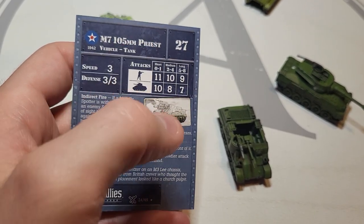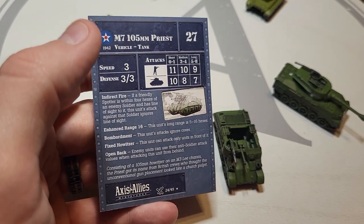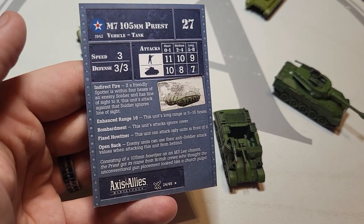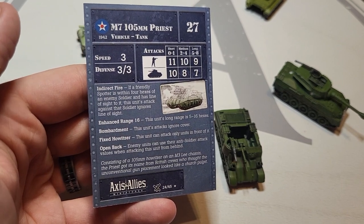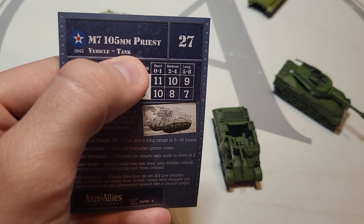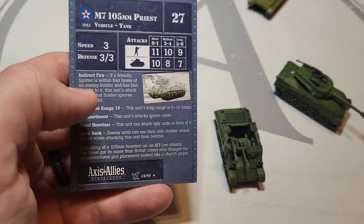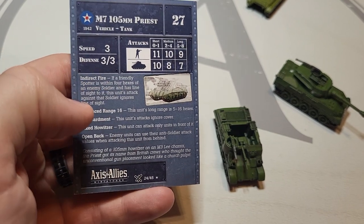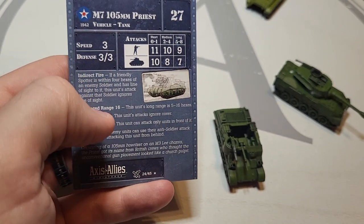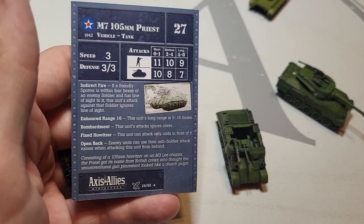27 points — you do pay a decent amount. It's 11/10/9 against infantry — an infantry killer. Against vehicles: 10/8/7 — with a 105mm it can still do some damage but this is where it shines as an artillery piece. 'Indirect Fire': if a friendly spotter is within four hexes of an enemy soldier and has line of sight, this unit's attacks against that soldier ignore line of sight. 'Long Range': five to 16 hexes instead of the usual maximum eight. 'Bombardment': attacks ignore cover. 'Fixed Power': can only attack units in front of it.